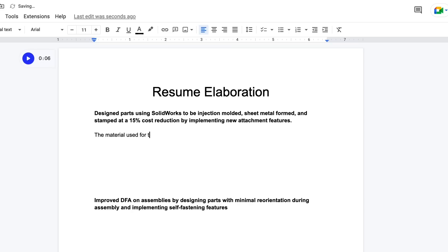Then I write roughly a 250-word paragraph explaining each bullet point in more detail. The reason I do this is because in an interview situation you're probably going to be asked to elaborate on your resume bullet points, so instead of scrambling to come up with something on the spot, it's nice to have something ready that you've already practiced saying.